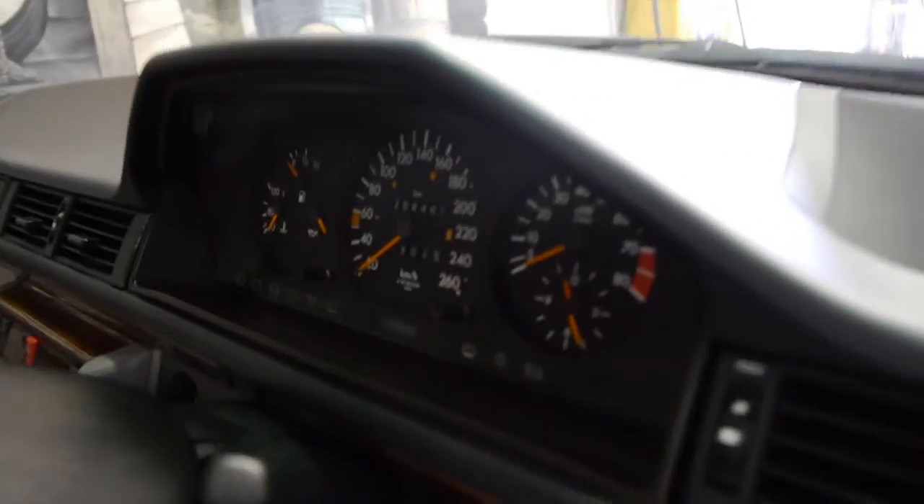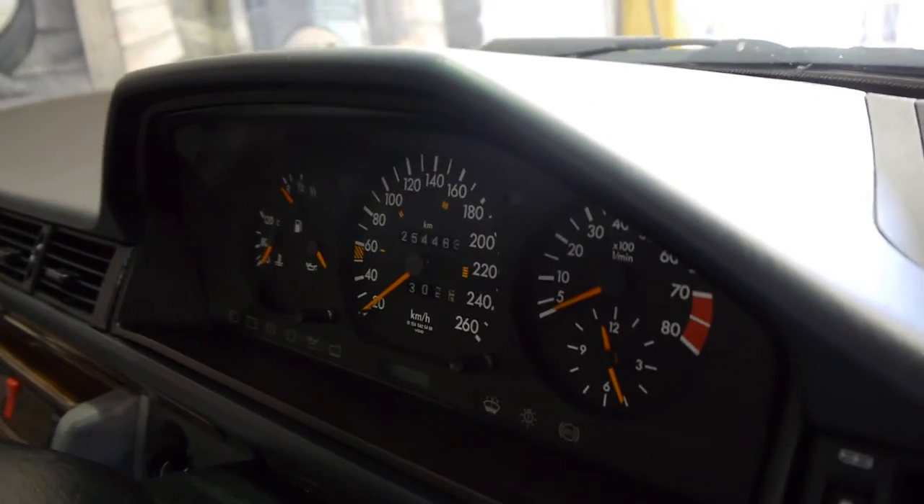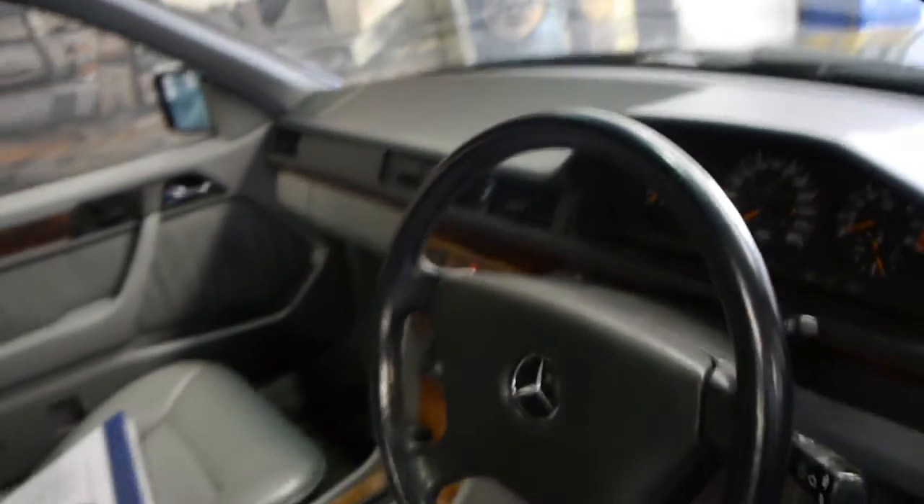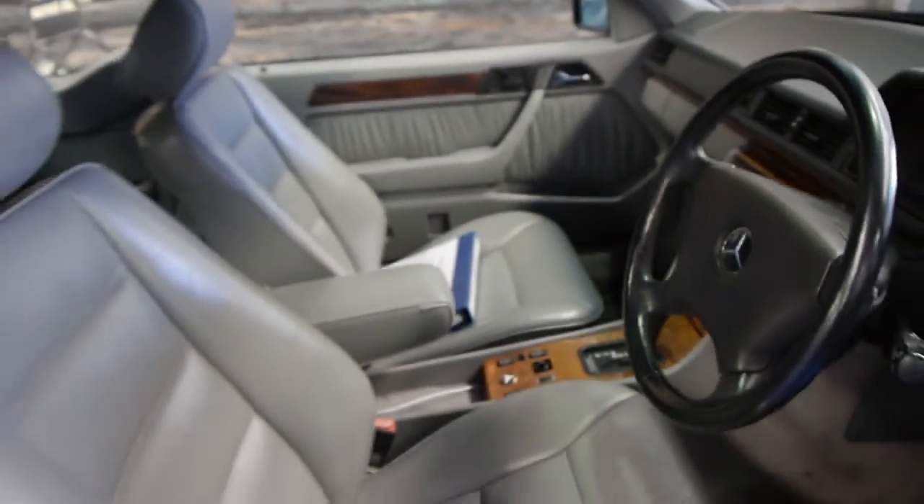The cluster is in very good condition — the gauges are nice and orange, there are no cracks in the dash, and the soft leather is also in excellent condition.